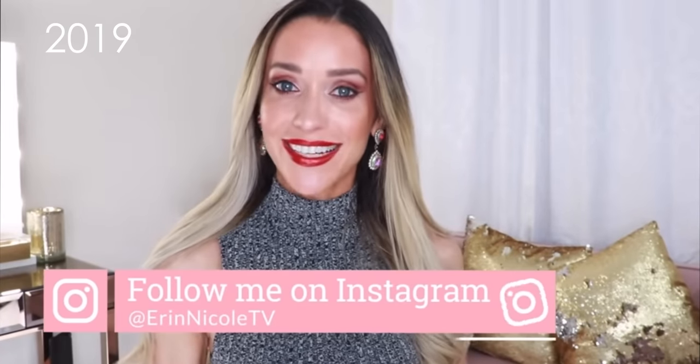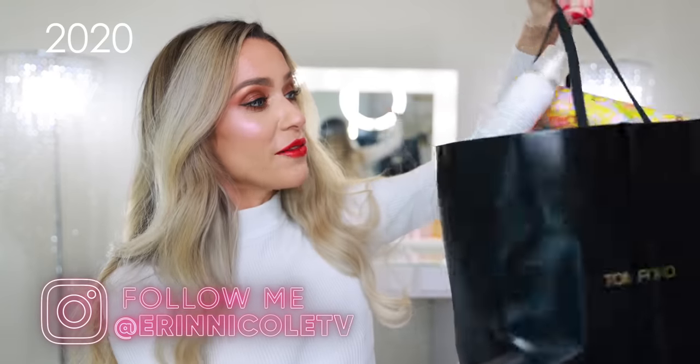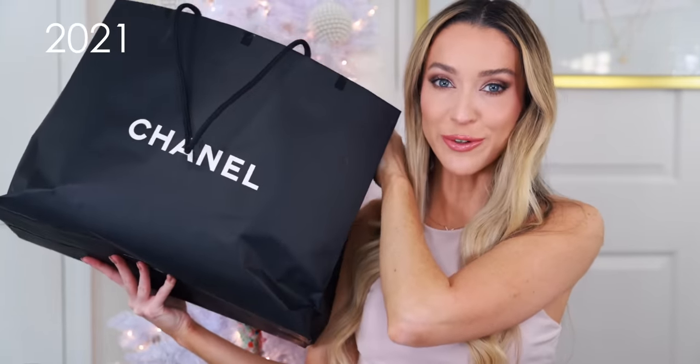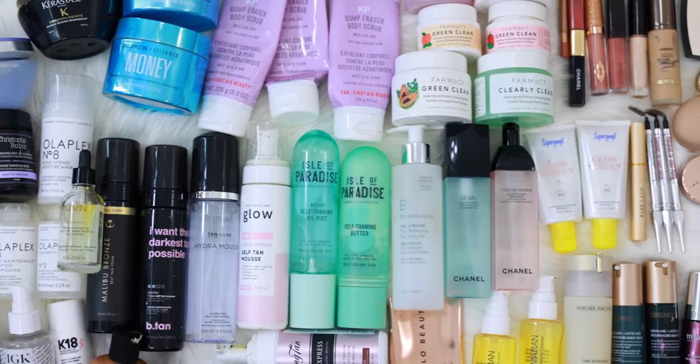In today's video, we are finally taking out the trash — a year's worth of empties. These are all of the products I finished completely. My Chanel shopping bag was completely full by the end of this, and I emptied it out before I sat down to film. This is my fourth year in a row sharing an entire year's worth of empties.